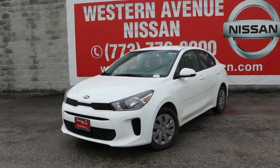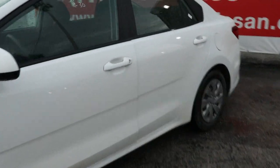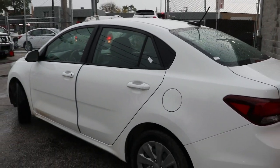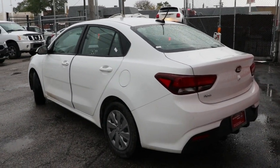You will be amazed by this 2019 Kia Rio. This vehicle is an outstanding buy with fewer than 50,000 miles on the odometer. Get the modern features you're looking for at an excellent value in this streamlined Rio.